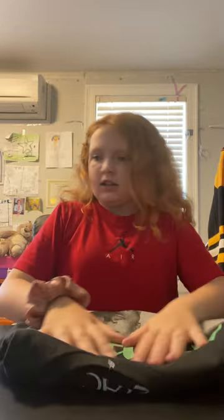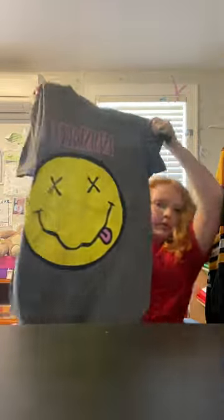I really like Tupac — I have a shirt and a poster. And then I also got this Nirvana shirt. It's a little bit big and baggy, but that's my style. I already have a lot of Nirvana shirts.